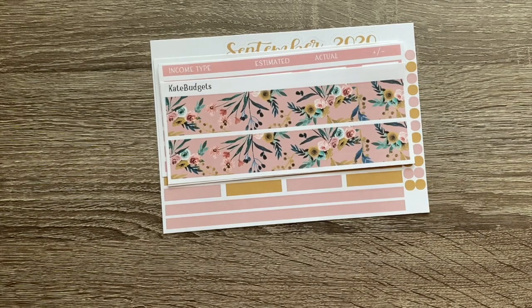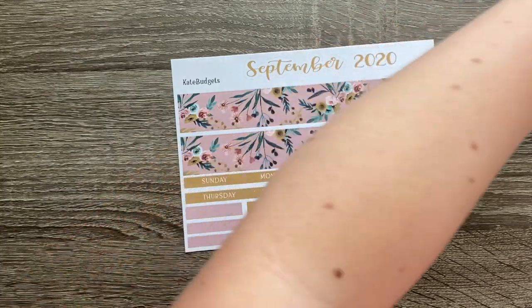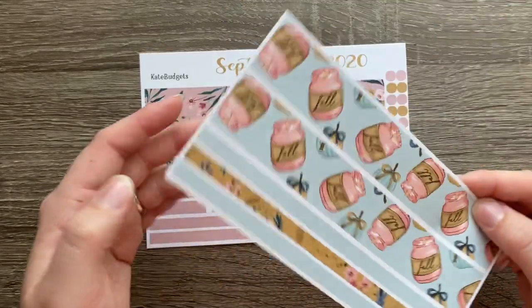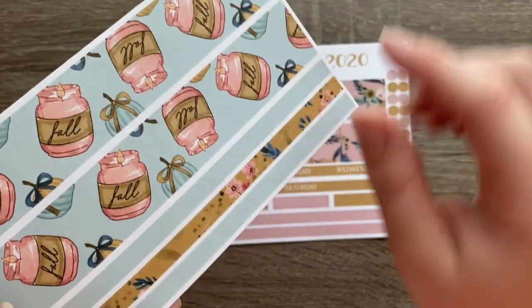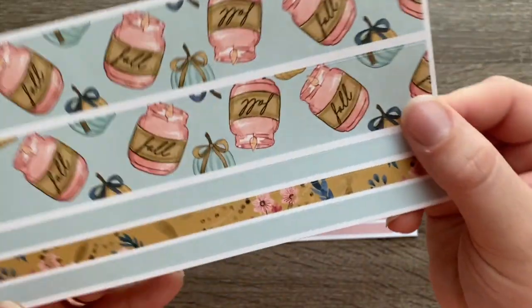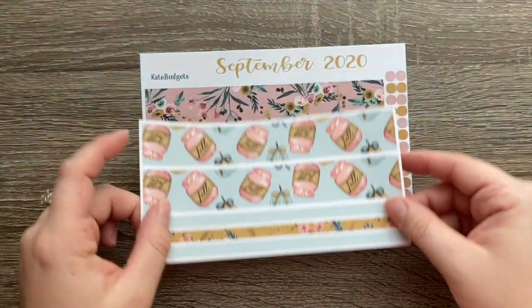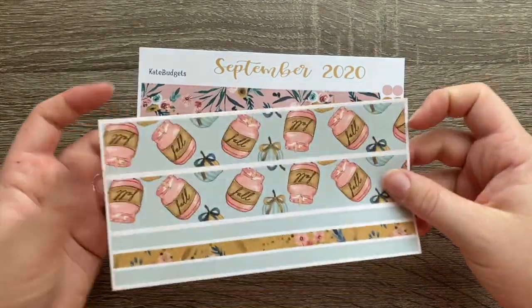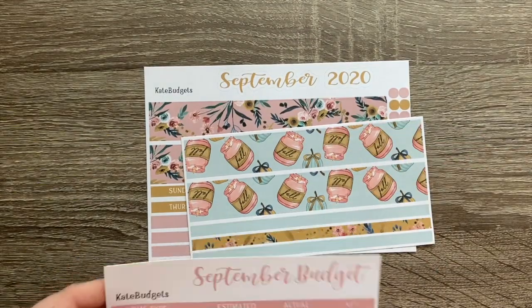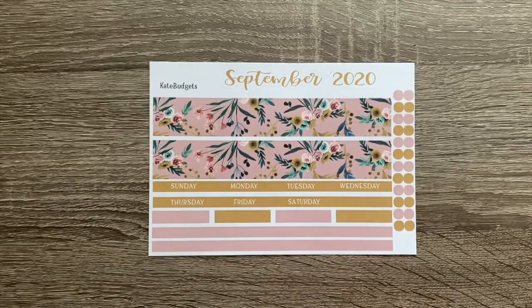Now she also threw in another kit option to show you. The September kit comes in the Dusty Mauve design or you could get it in the Blue Fall Jars. The Blue Fall Jars has these cute light pink candle jars with what almost looks like a burlap ribbon that says 'fall,' and these cute blue and mustardy colored pumpkins with little bows, plus another strip of floral washi in that same mustardy golden look. I think I'm actually going to pair the September budget with one of these — I think that'll look really cute.